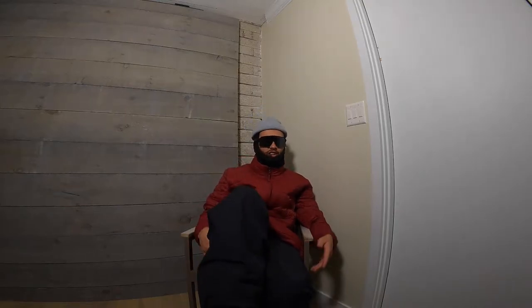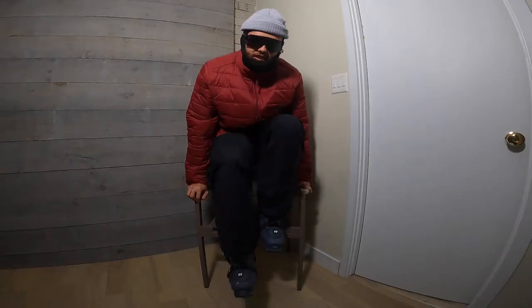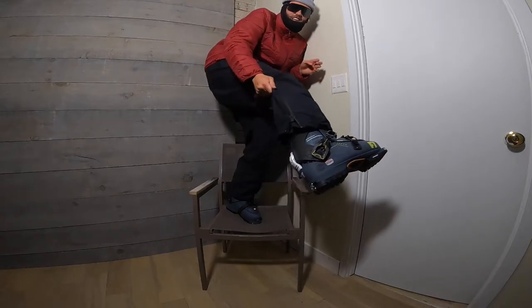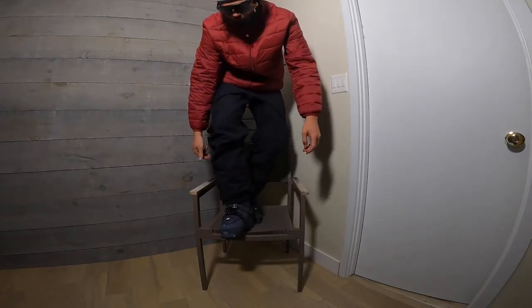I'm not claiming to be the most knowledgeable skier about the techs, specs, or whatever, but my love for the game is up there with the best of them. I'm just into it — I want to be in the mountains more and I want to ski more, so having a touring setup helps me do that.